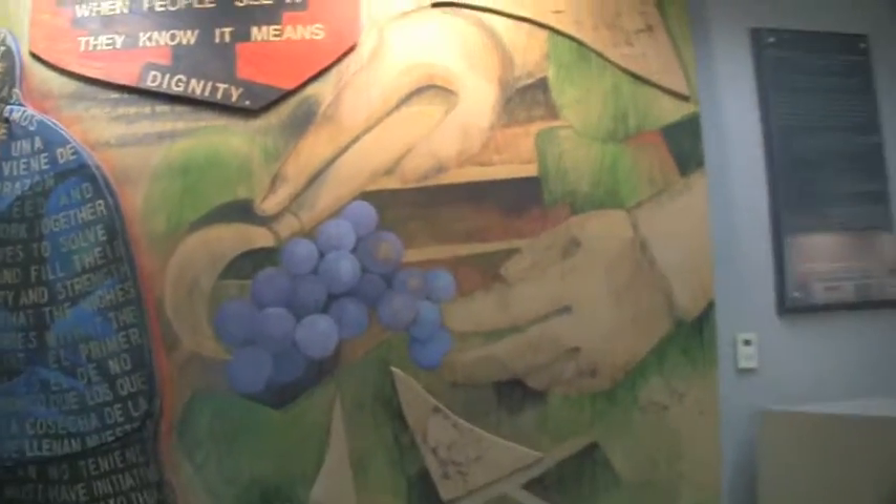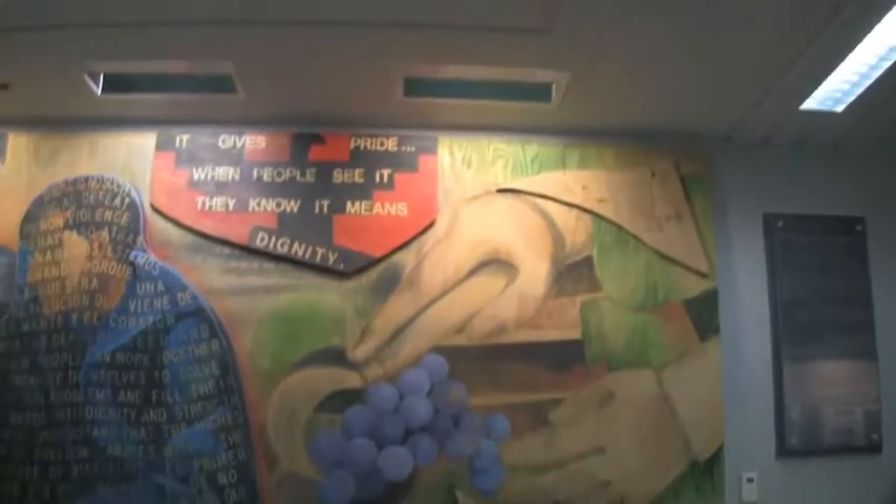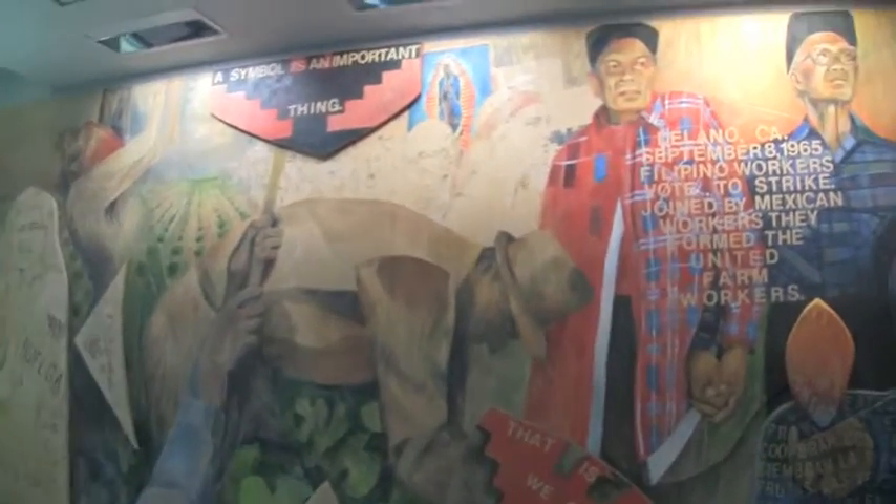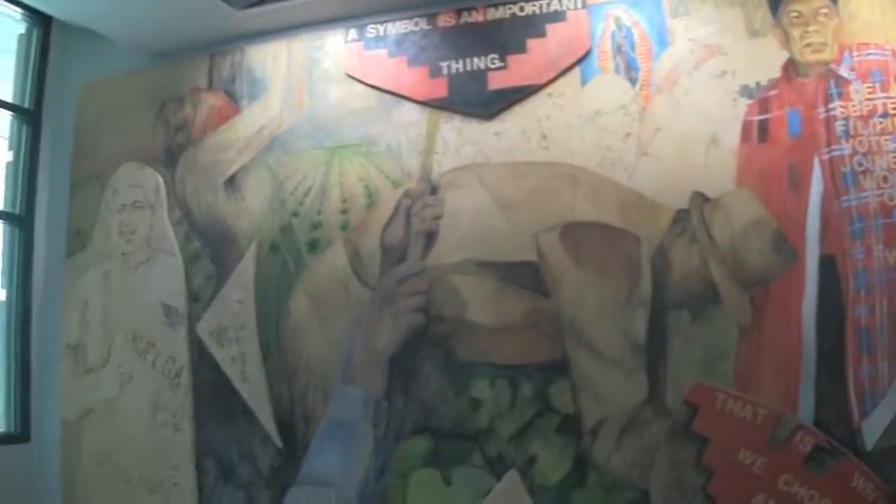It just dumps you right back into campus. You have student housing right by there. It's not in the middle of campus, but at the same time you're not way isolated out in the middle of nowhere — it's a beautiful library.